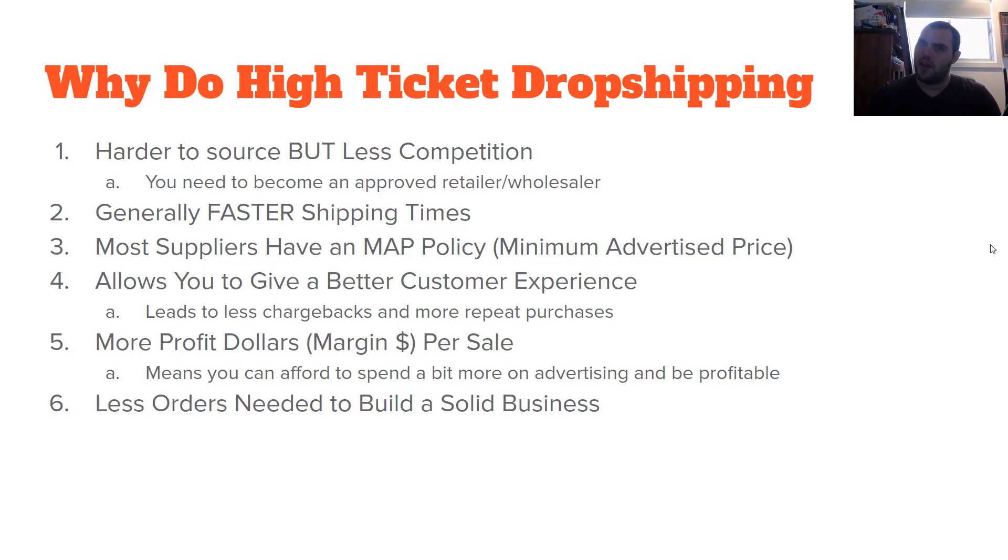I'm targeting Australia only. I specialize in this industry. I've been within it for the last eight years. I know the ins and outs of it and I've got good contacts, but it took a long time to build that. So be patient. Generally, you're going to get faster shipping times — anything from two to seven days, which is much, much better than an e-packet or any of the AliExpress shipping methods.